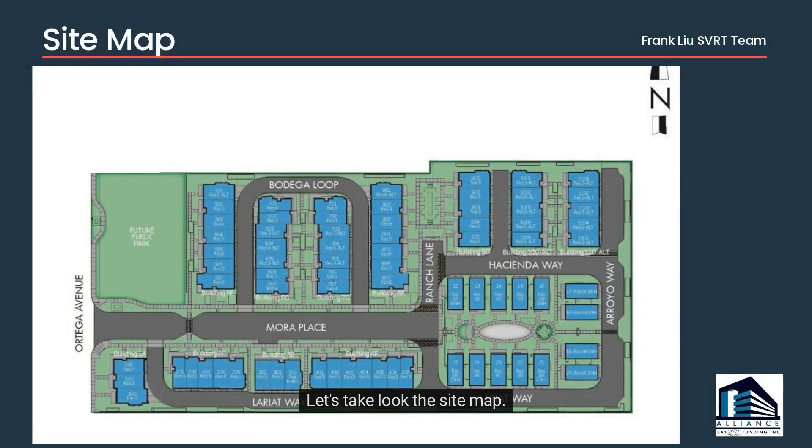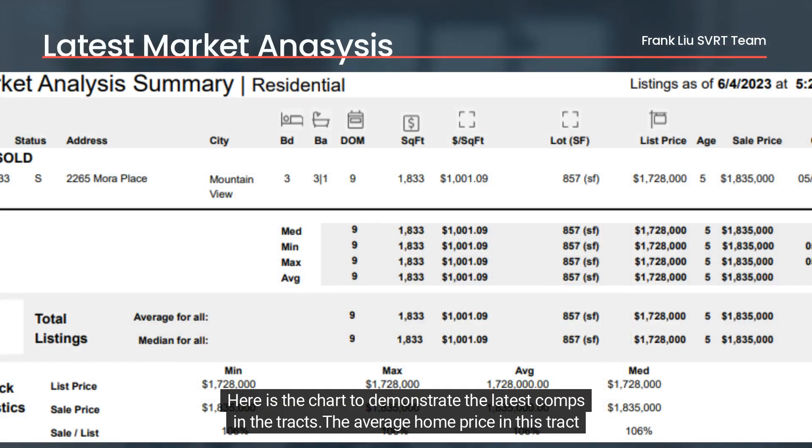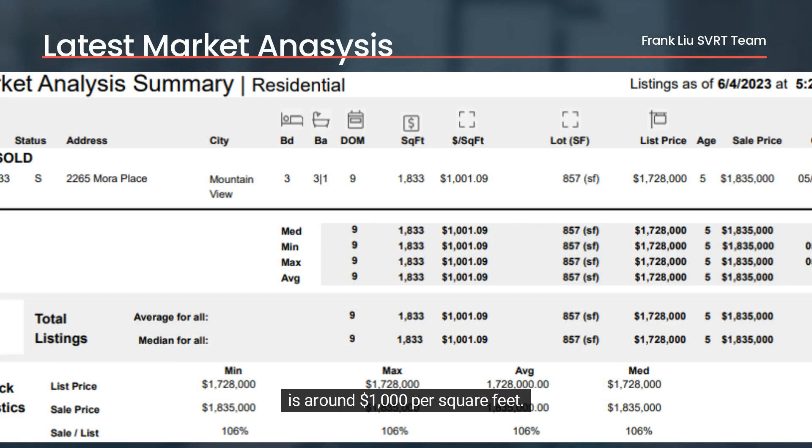Here is one of the floor plans, and here is another plan. Let's take a look at the site map. Here is a chart demonstrating the latest comps in the tract — the average home price in this tract is around $1,000 per square foot.